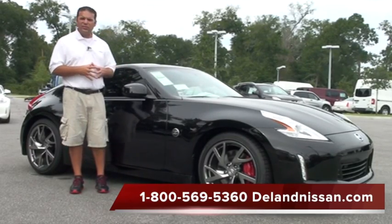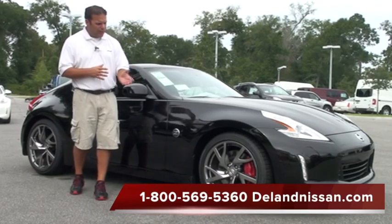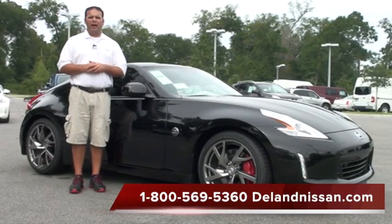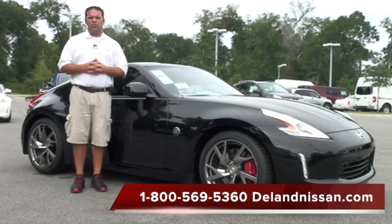This particular one has the sport package, so we have the upgraded brakes, the 19-inch lightweight wheels. The car is absolutely loaded with a six-speed manual transmission. It's a blast to drive.